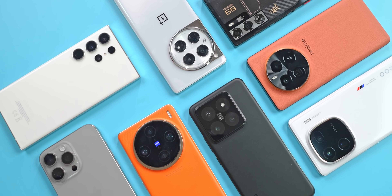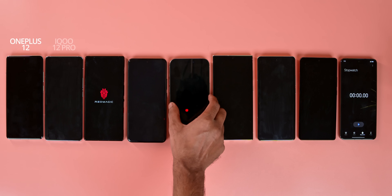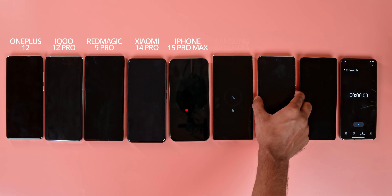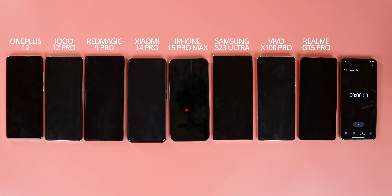Now let's check it out. This is the charge test. Here are the two phones left to right: OnePlus 12, iQoo 12 Pro, Red Magic 9 Pro, Xiaomi 14 Pro, iPhone 15 Pro Max, Samsung Galaxy S23 Ultra, Vivo X100 Pro, Realme GT5 Pro.